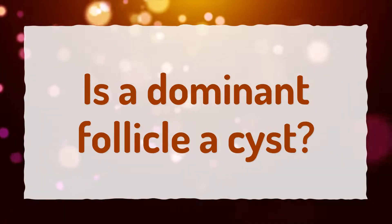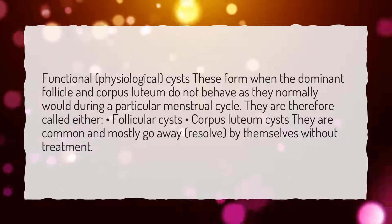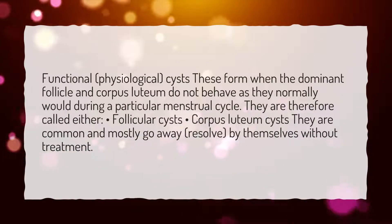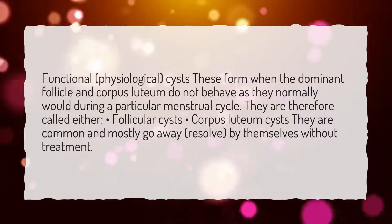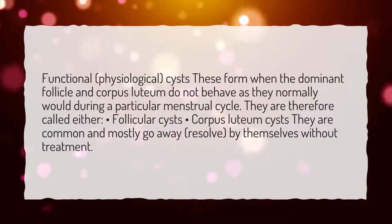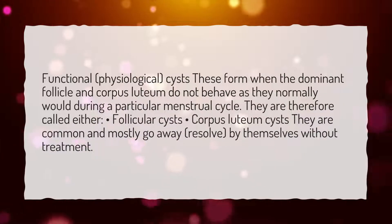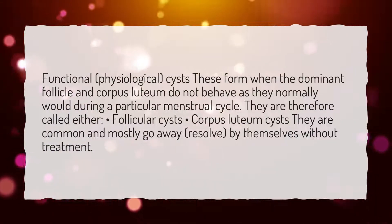Is a Dominant Follicle a cyst? Functional, physiological cysts form when the Dominant Follicle and Corpus Luteum do not behave as they normally would during a particular menstrual cycle. They are therefore called either follicular cysts or corpus luteum cysts. They are common and mostly go away, or resolve, by themselves without treatment.